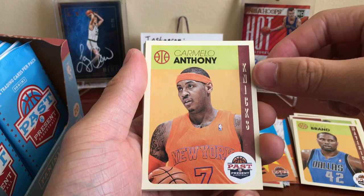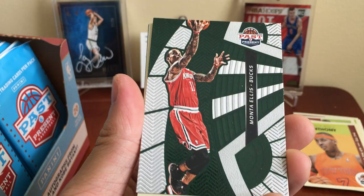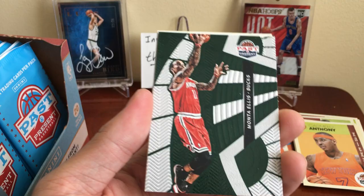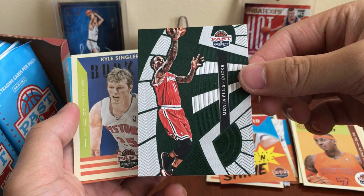Got an Elton Brand with the Mavs, a Melo with the Knicks. We got a shoe card! For those of you who don't know — this is what the bottom of a shoe looks like, you got the traction pattern, green and white shoe for Monta Ellis when he was with the Bucks. Sweet cards. For those of you who don't know, I actually collect a ton of shoes — I have like 100 pairs. Another side hobby to run my wallet dry.